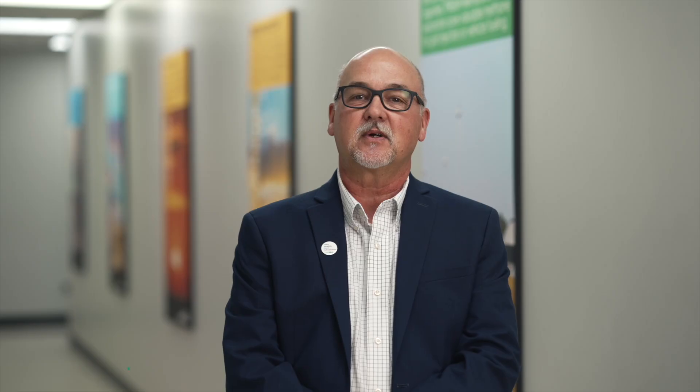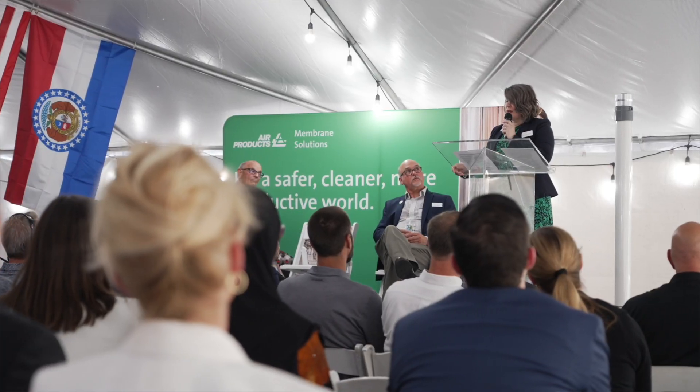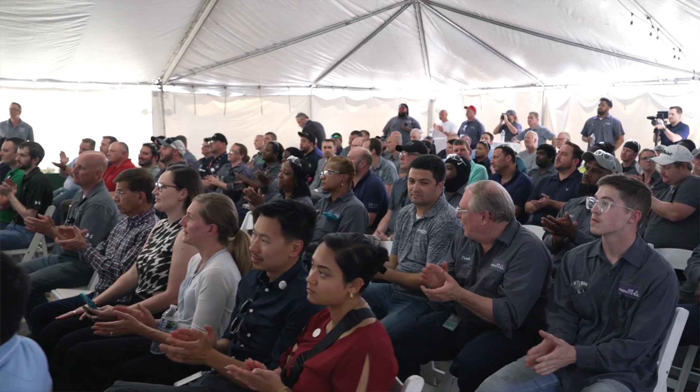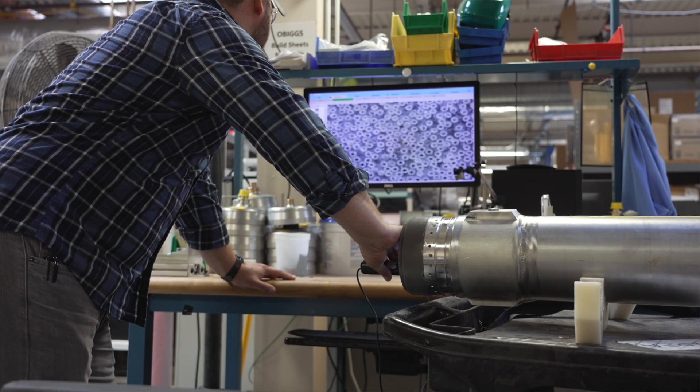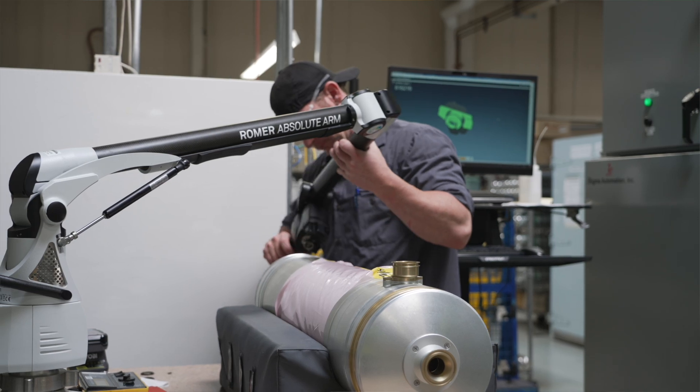As our business grows, so does our commitment to innovation. That's why we're excited to announce the groundbreaking of our new expanded membranes manufacturing facility. This is the largest investment in the history of our business, and it's so important that we are better positioned to serve the future. Investments like this are a sign that our business is thriving, and a big part of that is because of our reputation for high-quality, reliable products that withstand the highest criticality applications in our four business segments.